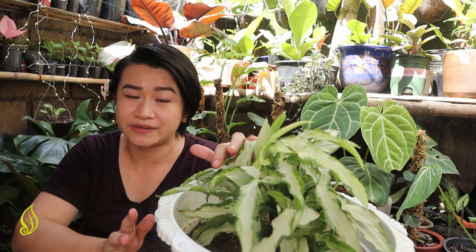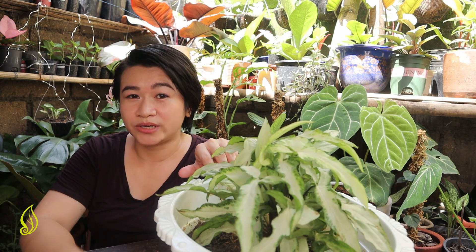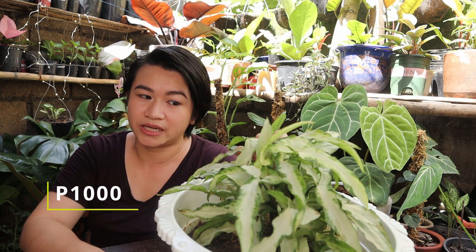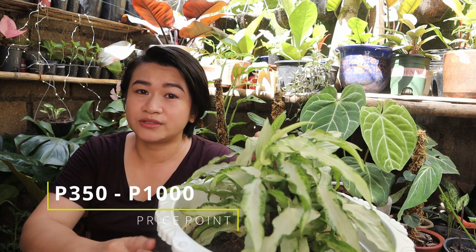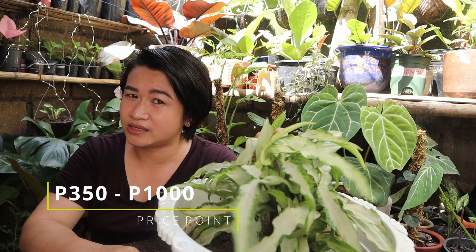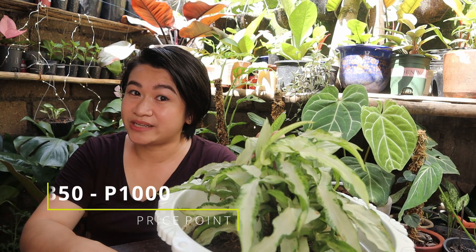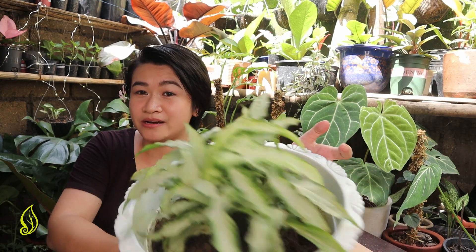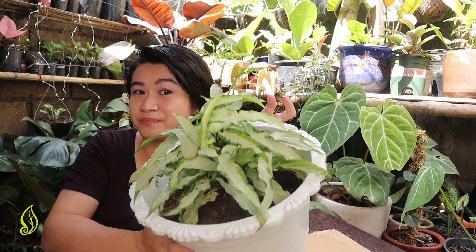This is still considered a rare variety. It's February 2021. And the price point for this, depending on the size of the foliage, ranges from 350 to 1,000 pesos. That's the going price. For this lush pot right here, I got this for 800 pesos.